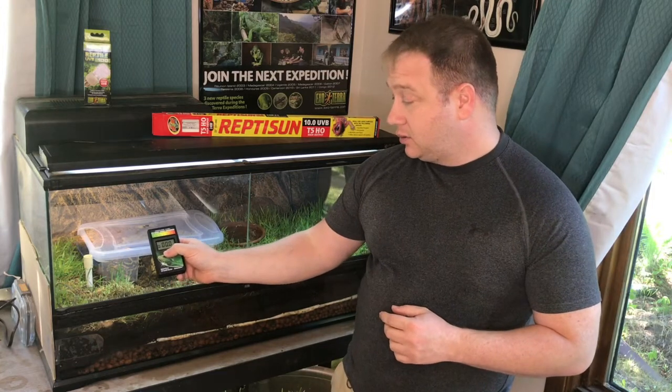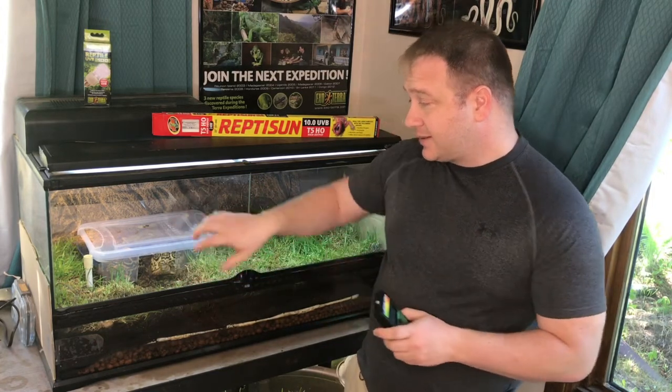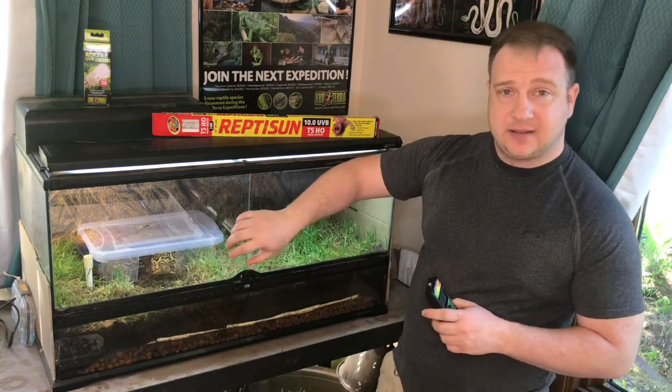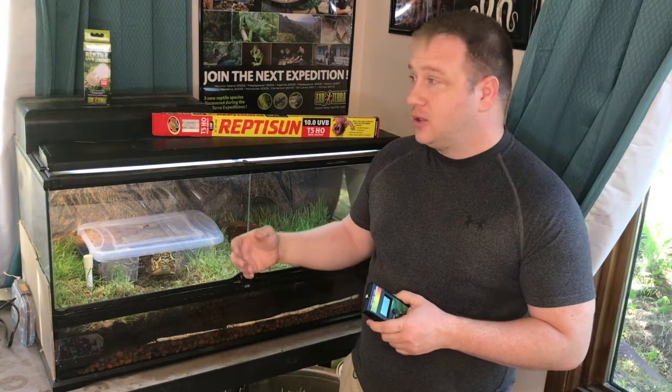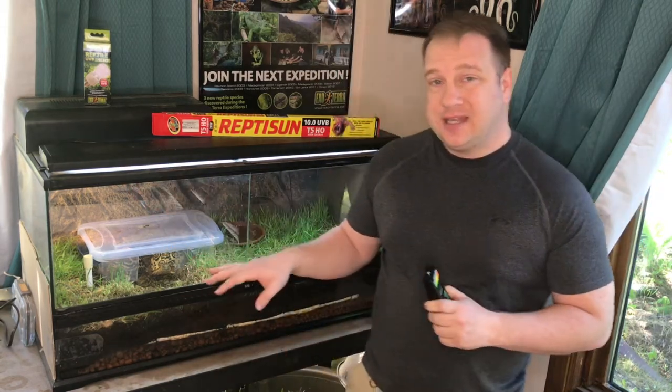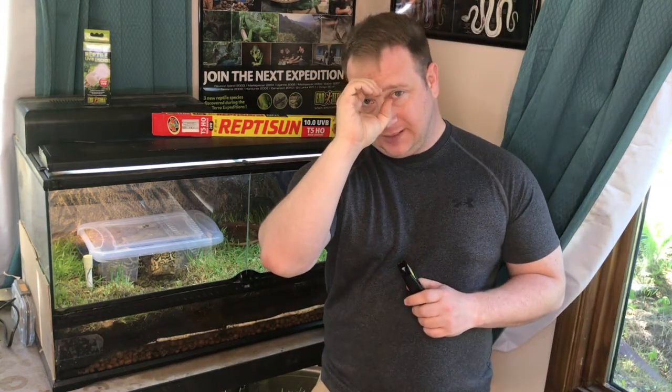If I turn this on, you can see I'm getting a reading of zero. That's because this glass — thin as it is — blocks out UVA and UVB light. So when you have your tortoise set up and you think, 'Oh, he gets plenty of light because he's next to a window' — between your window and your aquarium, your tortoise or turtle is receiving zero UV light, zero UVA and UVB.